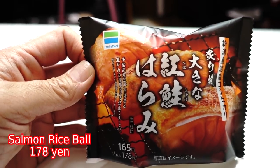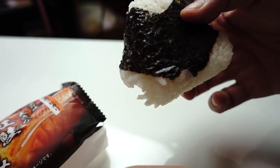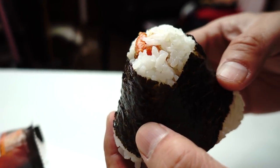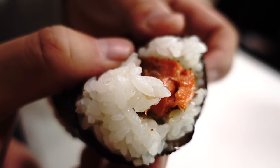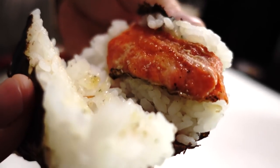One more part of my meal is a rice ball — in Japanese it's called onigiri. Today I chose the ookina benishake harami — it's salmon from near the stomach area. This is the type of onigiri where the nori is already wrapped around the rice ball, so no need to fuss with the nori. Look, there are salmon pieces in it. That is a big chunk of salmon — salted salmon. Nice salmon taste, just the right saltiness. The salmon taste is really nice.